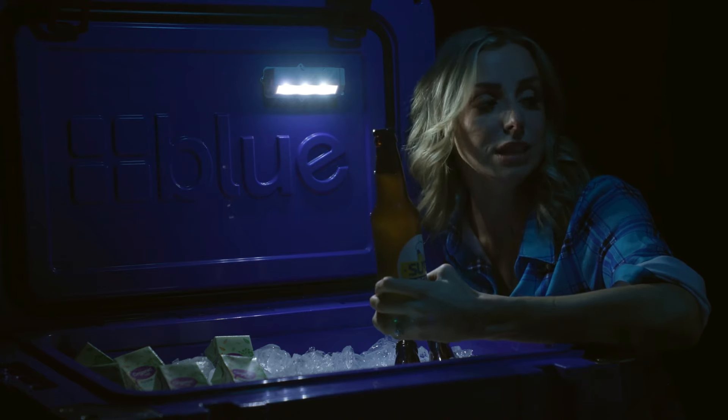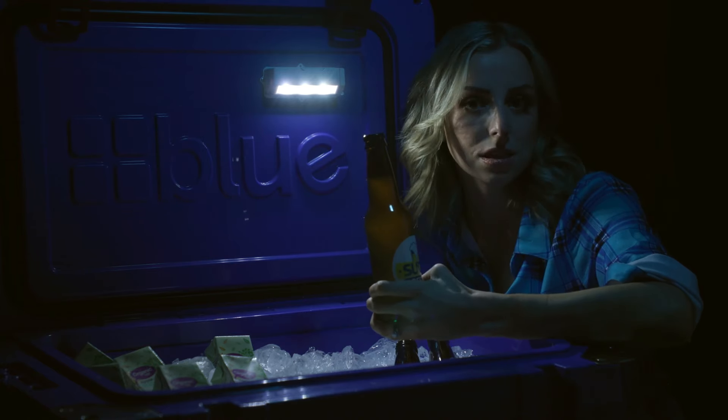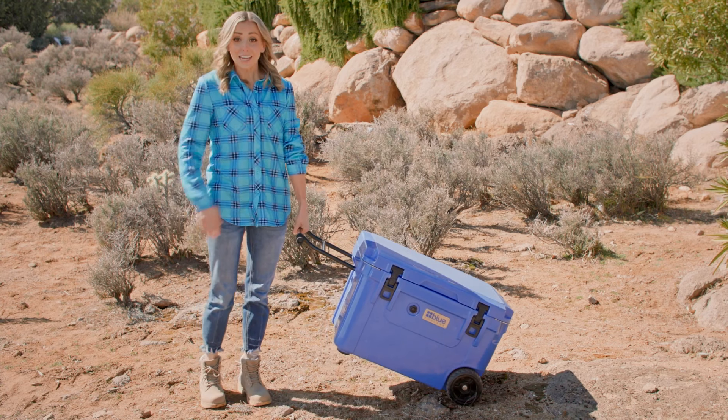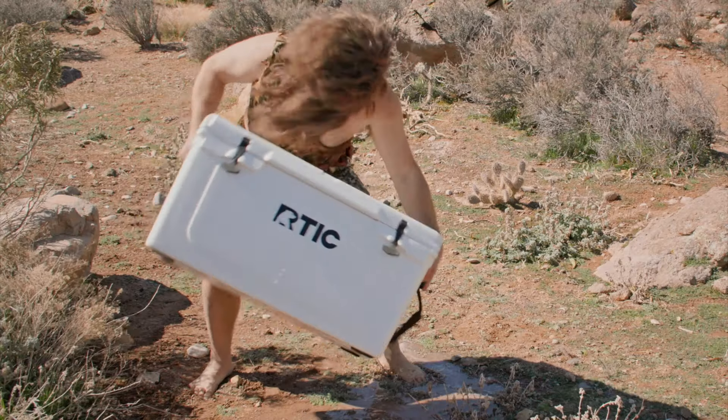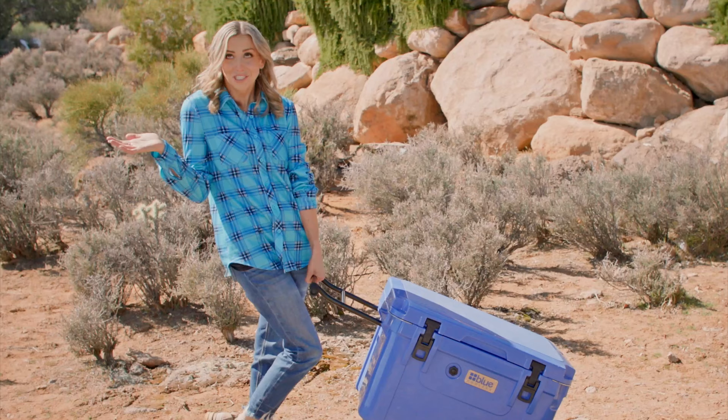Mommy, I'm hungry. Go to bed! It's mommy time! Little things, like putting the drain plug on the same side as the wheels, so you can easily drain it without looking like a moron. Genius!